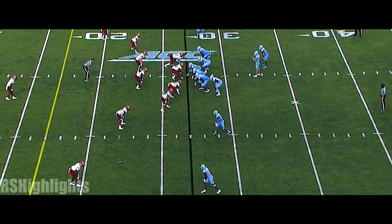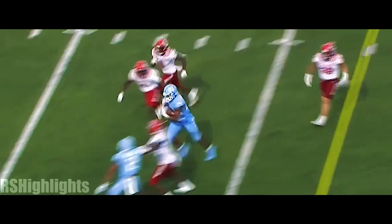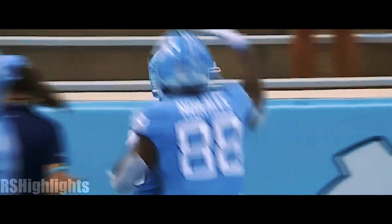They were picked 11th in preseason rankings and they have some injuries, but just expected more. Again, huge running room for Javante Williams, who basically walked in for the North Carolina touchdown. That's his third of the second half.